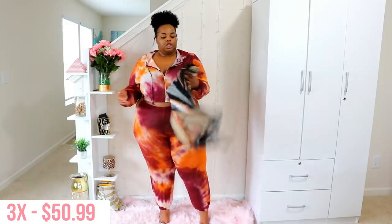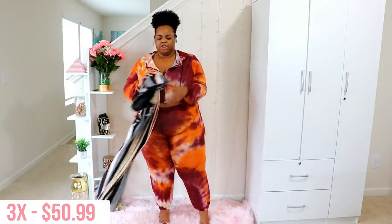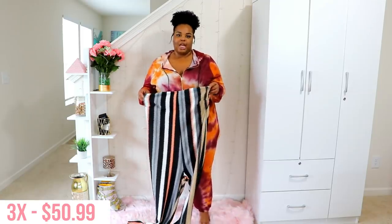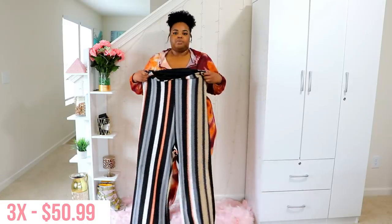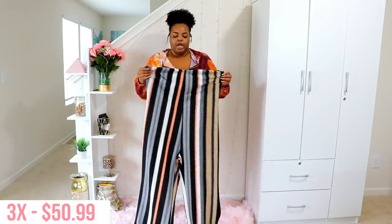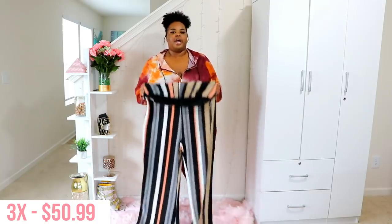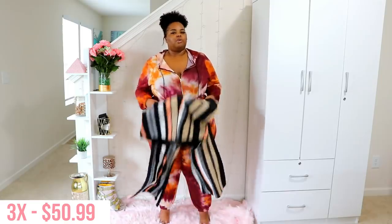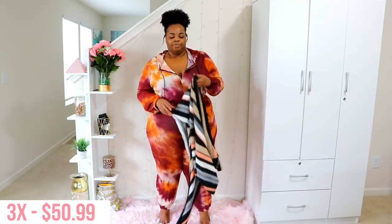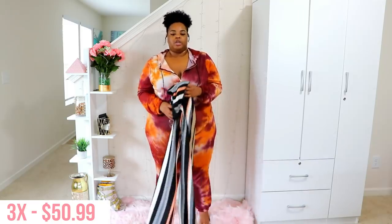This last piece is a different material — a tube top-style jumpsuit with a zigzag stripe. It's lined in the chest area and has a zipper in the back. It has basically no stretch even though the material makes you think it does, and the legs are okay but it didn't fit, so that's the one item I couldn't show on.